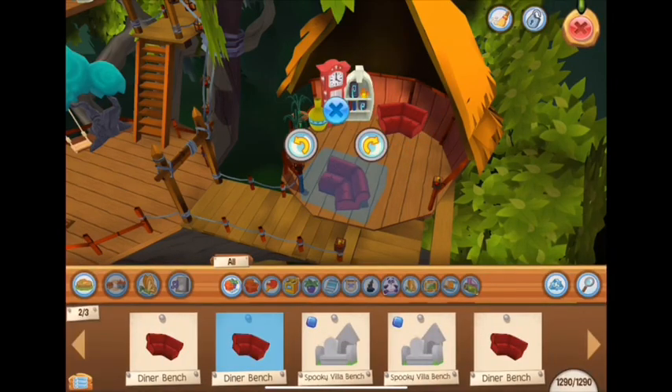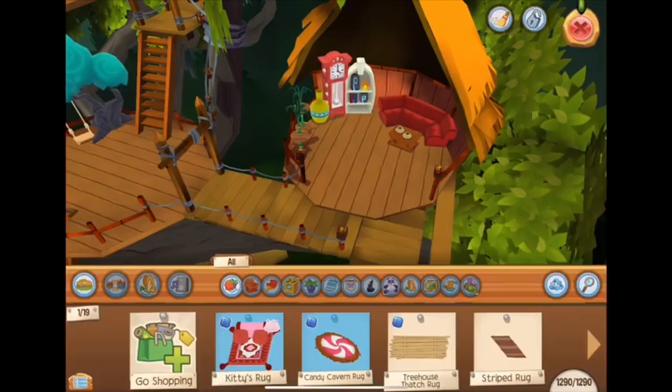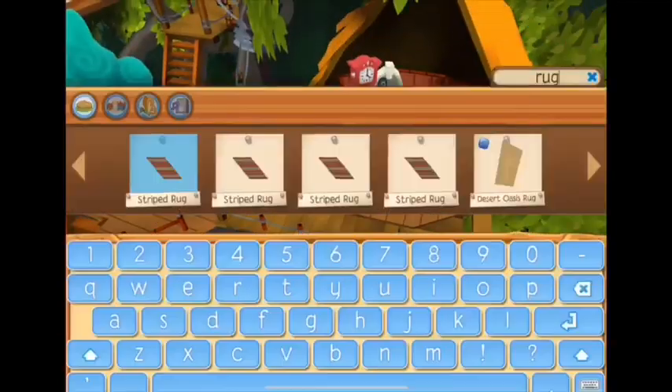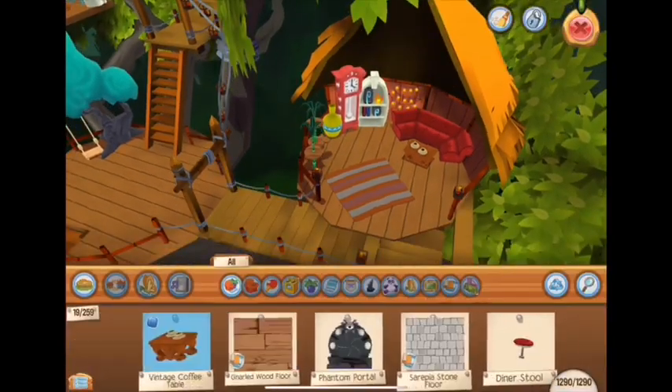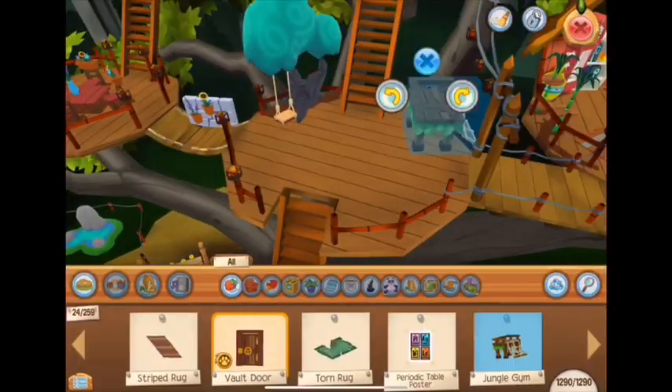Now I will work on my living room. Diner benches put together are amazing — I think I used this in multiple other den decoration videos. Double striped rugs are great, I really love them. Adding some small details to make it look even more fun here.